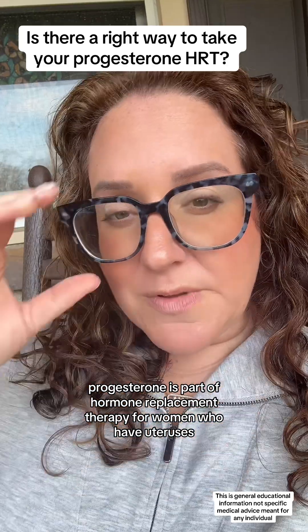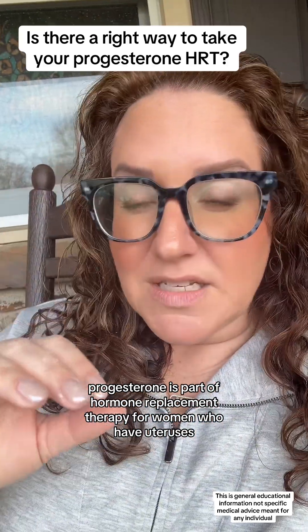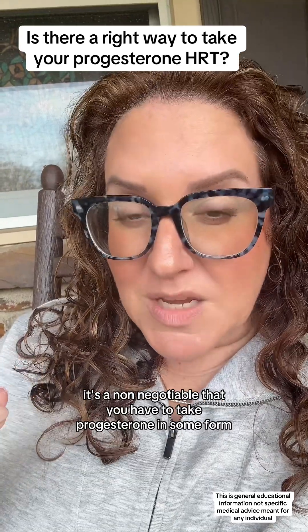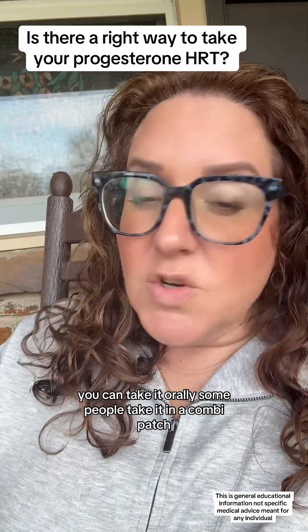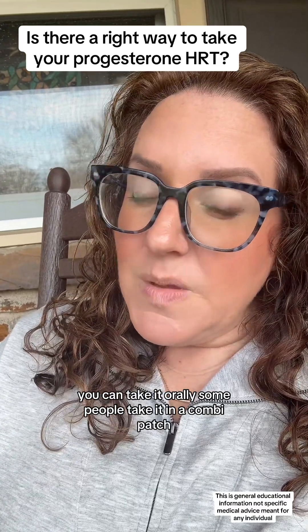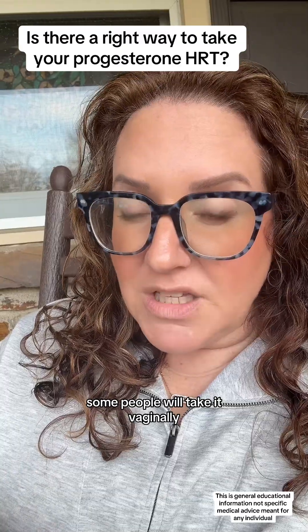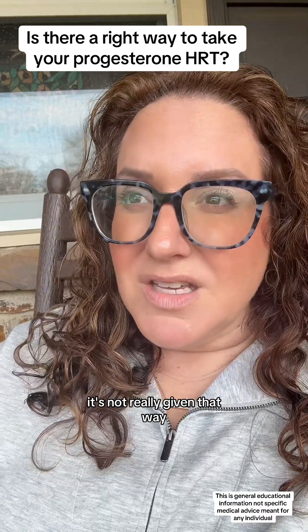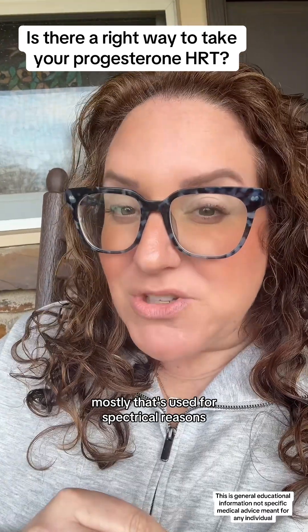Progesterone is part of hormone replacement therapy for women who have uteruses. If you have a uterus, it's non-negotiable that you have to take progesterone in some form. You can take it orally, some people take it in a combo patch, some take it vaginally, and there are intramuscular oil suspensions you can inject — though that's mostly used for obstetrical reasons.